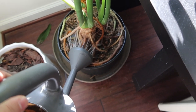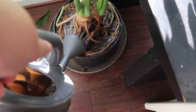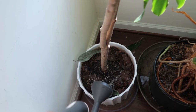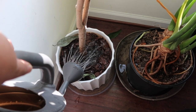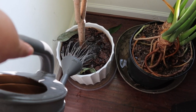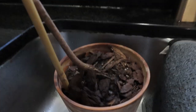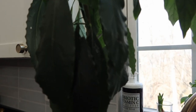I also watered the thaumatophyllum and the mango tree. The thaumatophyllum always loves a lot of water, and same with the mango because it's a big tree and dries out pretty quickly. Whatever water is on the tray they absorb within one day. Here's the avocado — I could see it's covered with mealy bugs and the soil is very dry, so I'm watering it.